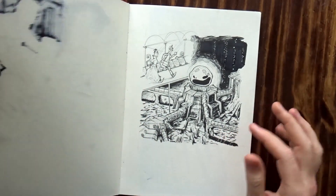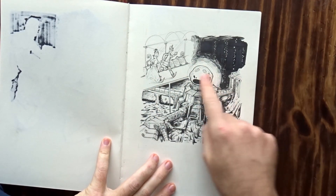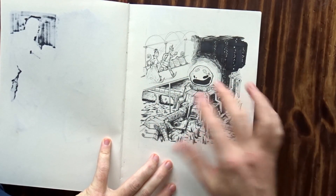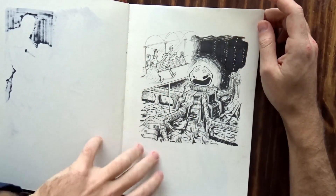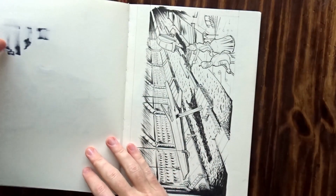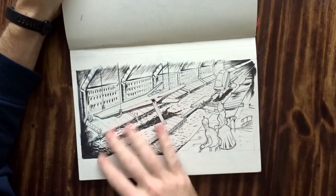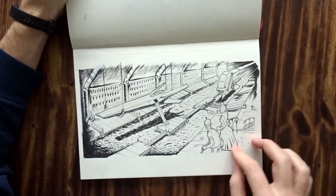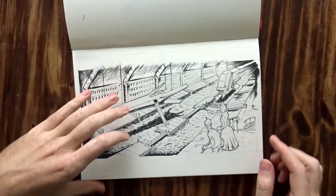Everything got out of hand — they're escaping now, going through some sort of underwater maze or pipes. They got to the underwater spaceship facility, and then she shows him — hey, that's my spaceship, we can use it to run away.